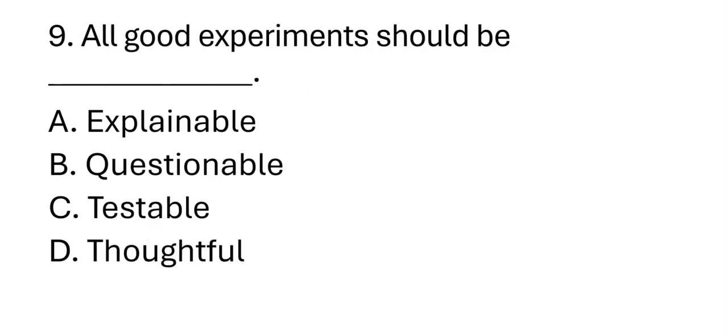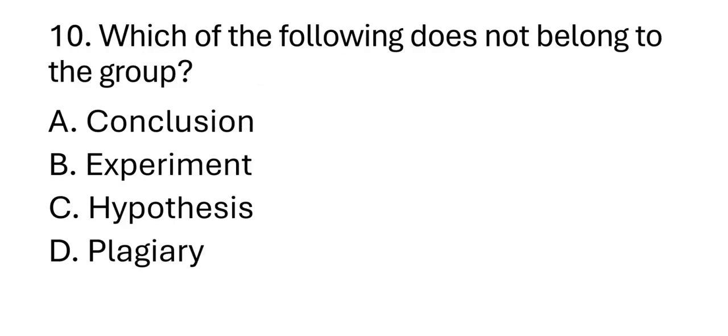Number nine: All good experiments should be — A. Explainable. B. Questionable. C. Testable. D. Thoughtful. Number ten: Which of the following does not belong to the group? A. Conclusion. B. Experiment. C. Hypothesis. D. ?